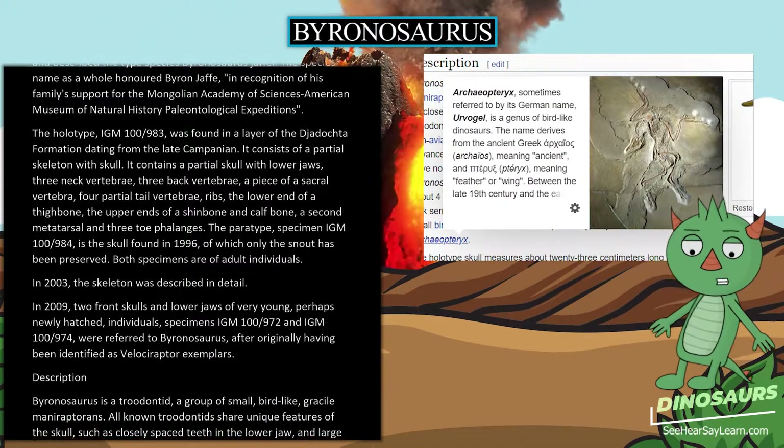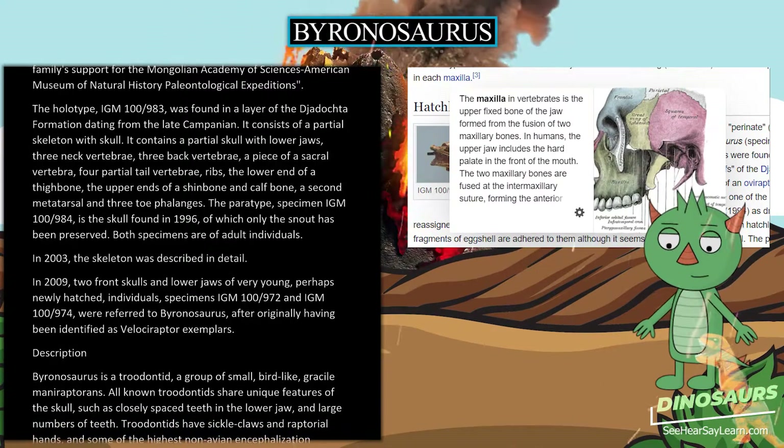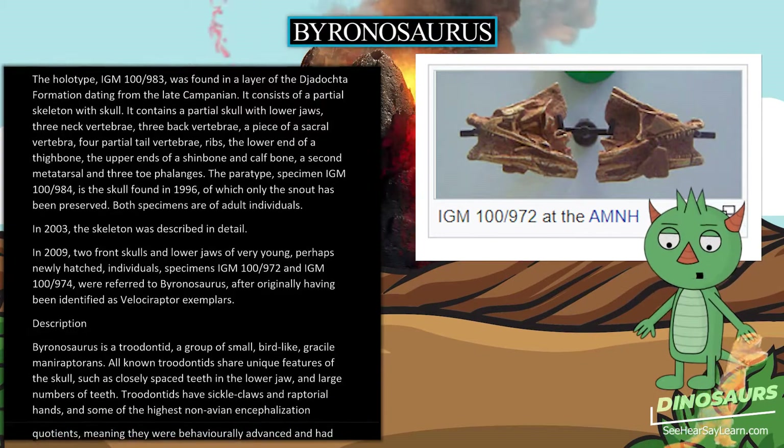The holotype also includes the upper ends of a shin bone and calf bone, a second metatarsal, and 3 toe phalanges. The paratype, specimen IGM-100-984, is the skull found in 1996, of which only the snout has been preserved. Both specimens are of adult individuals.